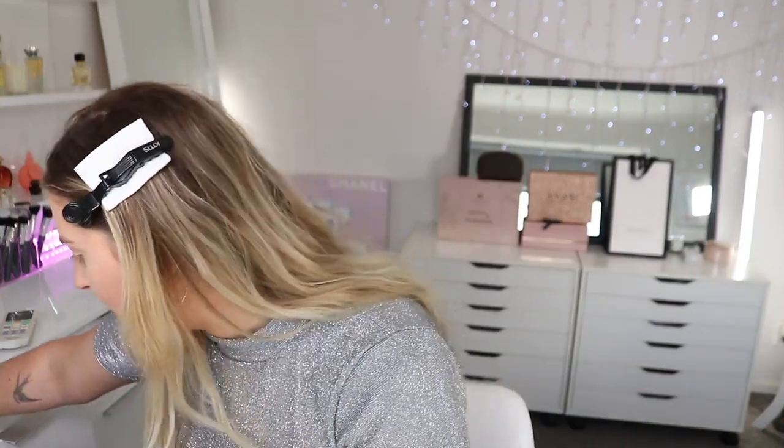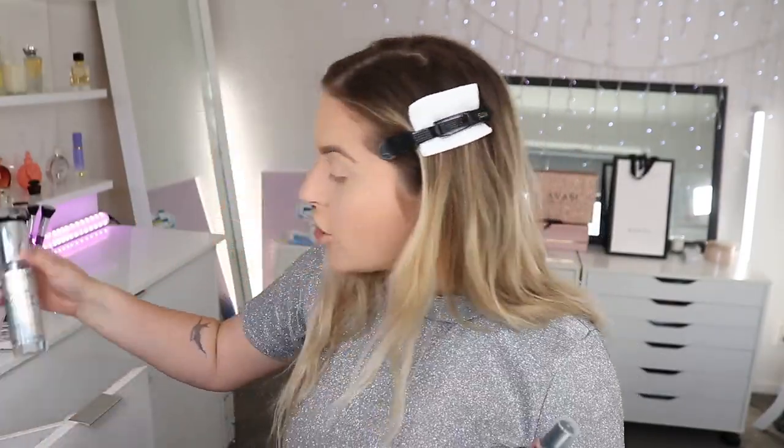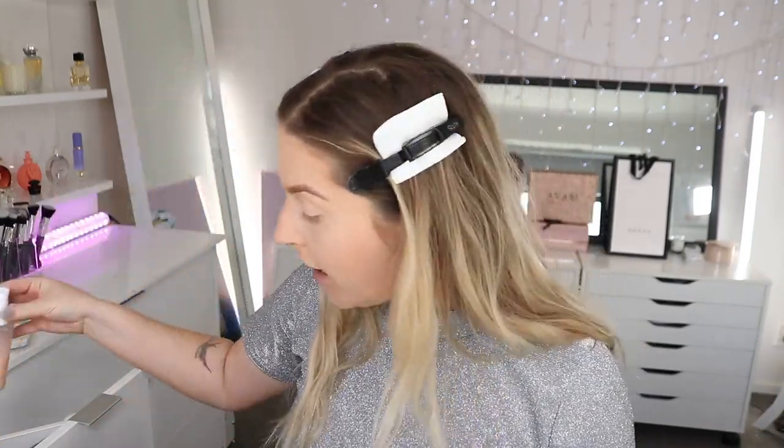Now I want to drench my face in setting spray because I feel very matte but flawless. I don't have a lot of drugstore setting sprays I haven't used lately — I've been loving the Revolution Glass Skin one recently. My other go-to is the ColourPop Pretty Fresh one, which is probably my holy grail. I think my ColourPop discount code is just 'shantyne.'